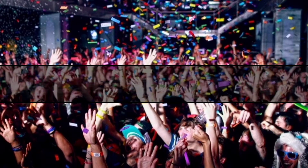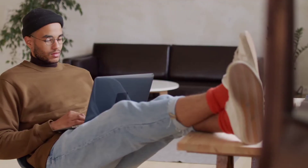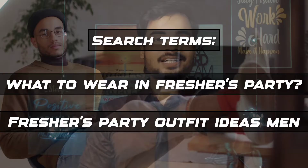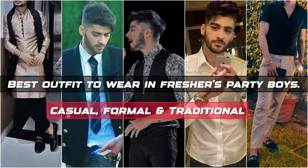Friends, I know that you have announced the date of the college's freshers party and now you want to show your best version so you can leave an unforgettable impression. You are going to search different terms on different platforms like 'what to wear in freshers party' and 'freshers party outfit ideas.' Fortunately, you have come to the right video, because I am going to tell you the best outfits you can carry in a freshers party if you want a unique and stylish look.